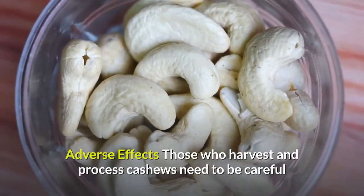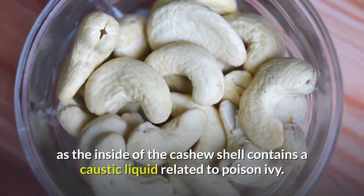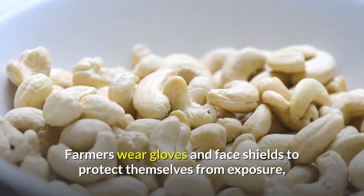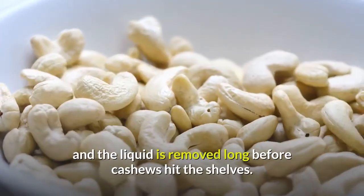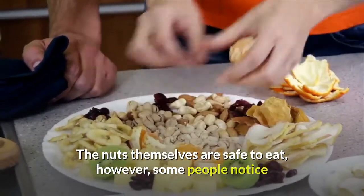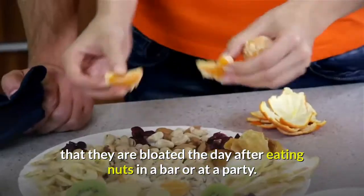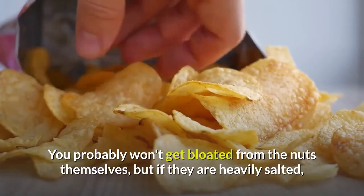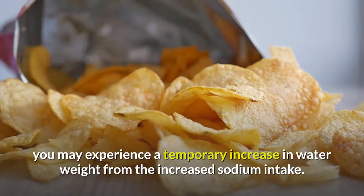Adverse effects: Those who harvest and process cashews need to be careful, as the inside of the cashew shell contains a caustic liquid related to poison ivy. Farmers wear gloves and face shields to protect themselves from exposure, and the liquid is removed long before cashews hit the shelves. The nuts themselves are safe to eat; however, some people notice bloating the day after eating nuts at a bar or party — likely due to the nuts being heavily salted, causing a temporary increase in water weight from increased sodium intake.